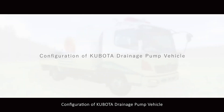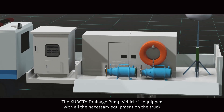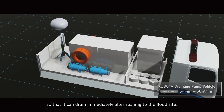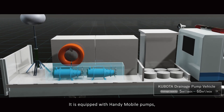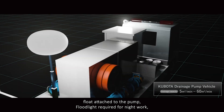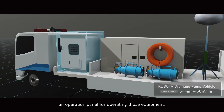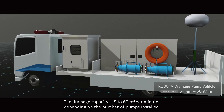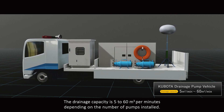The Kubota drainage pump vehicle is equipped with all the necessary equipment on the truck so that it can drain immediately after rushing to the flood site. It is equipped with handy mobile pumps, drain hoses, float attached to the pump, flat light required for a network, an operation panel for operating those equipment, and a generator as a power source. The drainage capacity is 5 to 60 cubic meters per minute depending on the number of pumps installed.